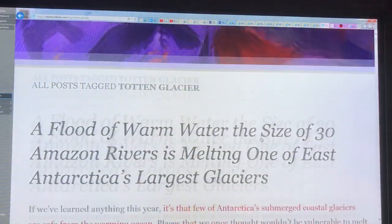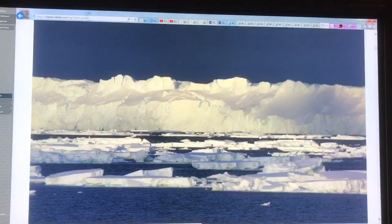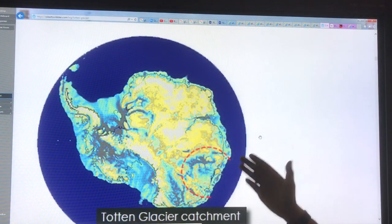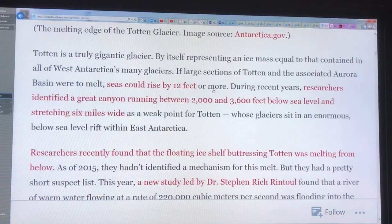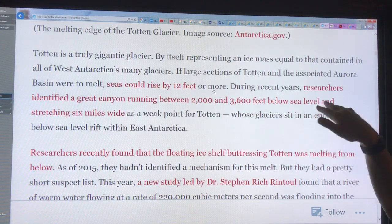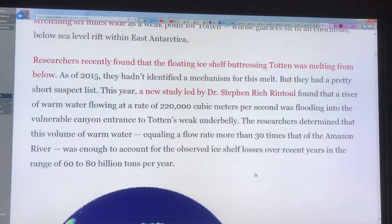A Robert Scribbler article recently covered warm water with flow rates of 30 Amazon rivers melting one of East Antarctica's largest glaciers — the Totten Glacier. Here's where it is on Antarctica: East Antarctica. This particular glacier represents about 12 feet or more of sea level rise — roughly four meters — just from this one glacier. There is a large canyon running between 2,000 and 3,600 feet below sea level, six miles wide. It's a weak point — the Achilles heel of this particular glacier — and it's melting from below, causing rapid sea level rise over recent years.